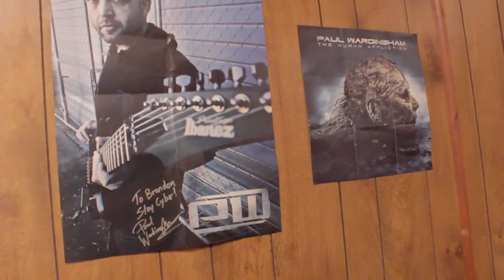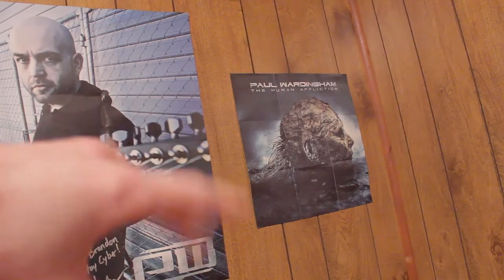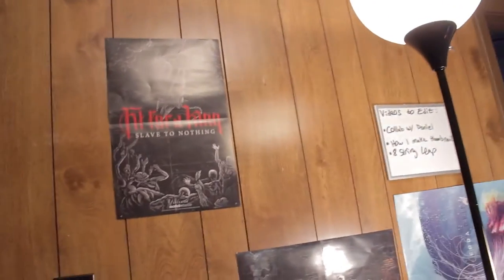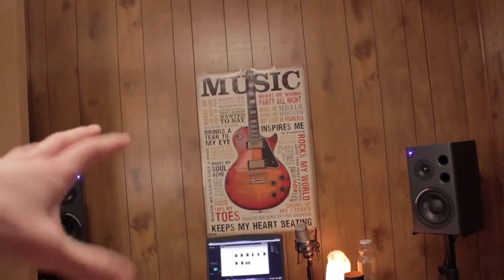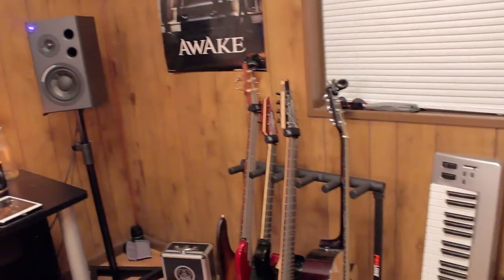I've had minor changes with the posters on the wall. The only thing I added on this side is Paul Wardingham's almost-latest album — the Human Affliction one, the one before The Spiritual Machines. For Fit for a King, I just flipped the poster to show their album on the front. I also added the Era Drift poster, which I found at my local store. It's a much bigger poster and a nicer focal point for the room. The Skillet poster has been there since I moved in.